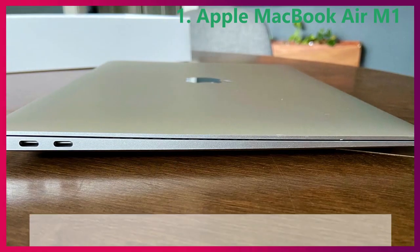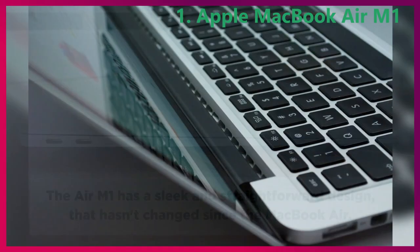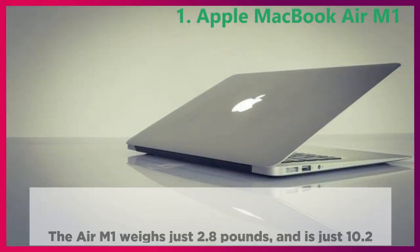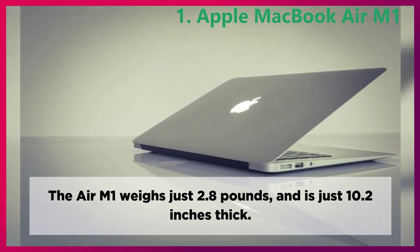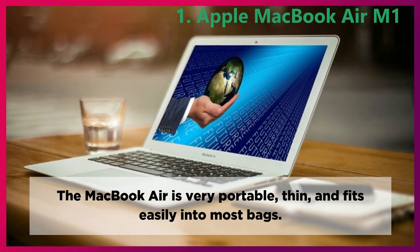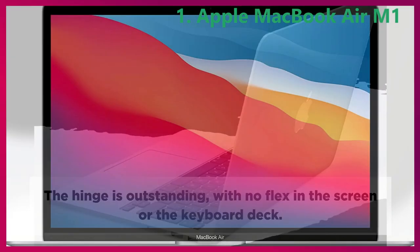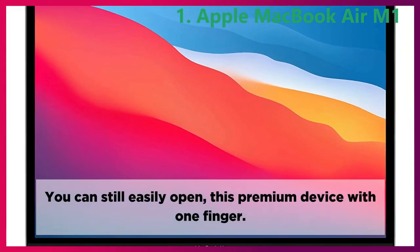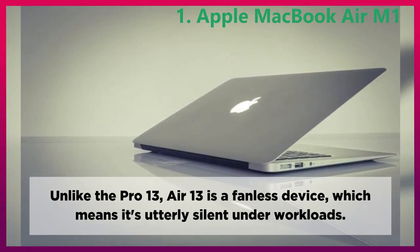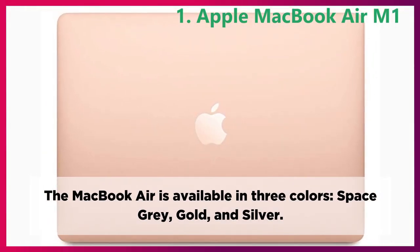Design. The Air M1 has a sleek and straightforward design that hasn't changed since the MacBook Air. The design looks pretty much perfect with an entirely rigid aluminum body. The Air M1 weighs just 2.8 pounds and is just 10.2 inches thick. The MacBook Air is very portable, thin, and fits easily into most bags. The hinge is outstanding, with no flex in the screen or keyboard deck, and you can still easily open this premium device with one finger. Unlike the Pro 13, Air 13 is a fanless device, which means it's utterly silent under workloads. The MacBook Air is available in three colors: space gray, gold, and silver.